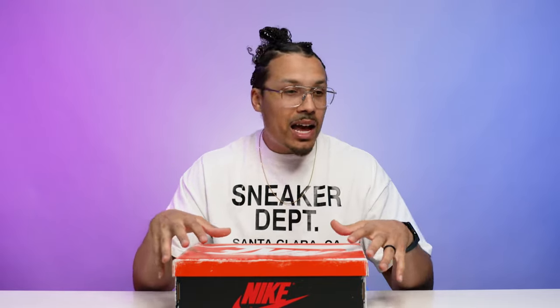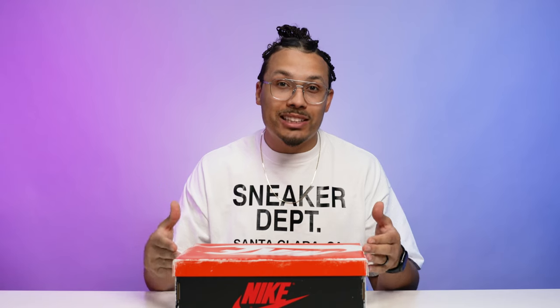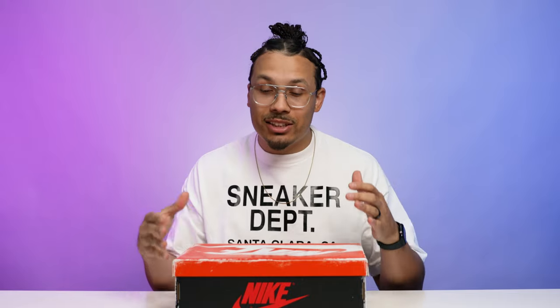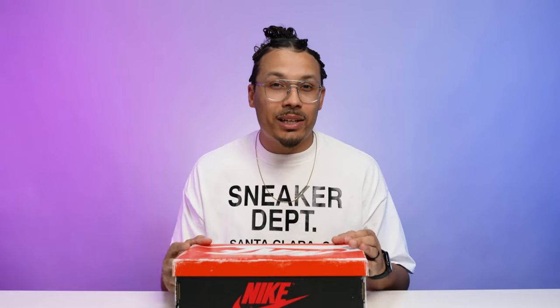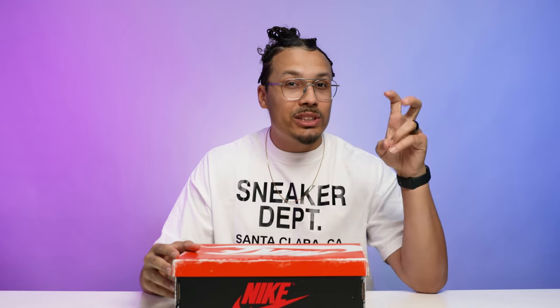All the hype, all the anticipation — classic, nostalgic, iconic model colorway — sneakerheads around the world have very high expectations when it comes to this shoe. I'm excited to break down all the styles, cuts, materials, and details of this sneaker because they mixed a lot of different things when it comes to this one. We definitely didn't get that OG '85 style, but we'll get into that later in the video.